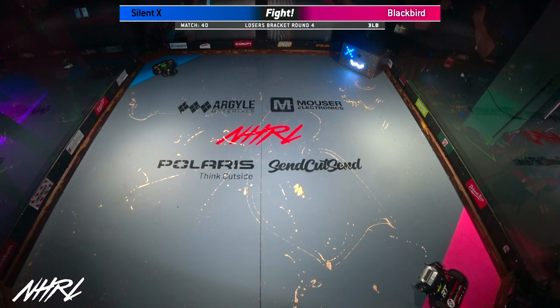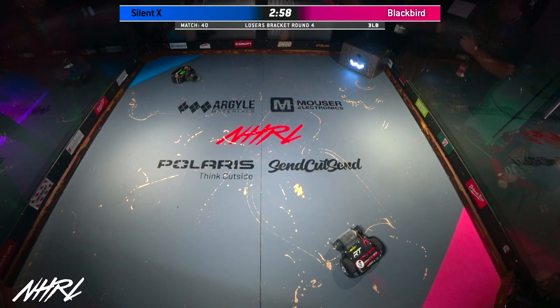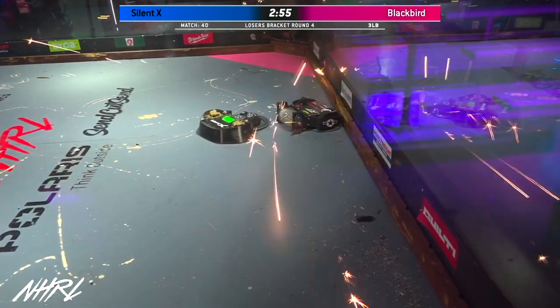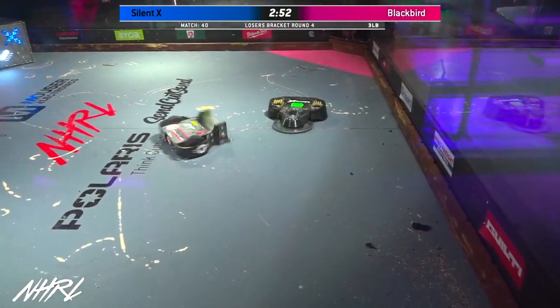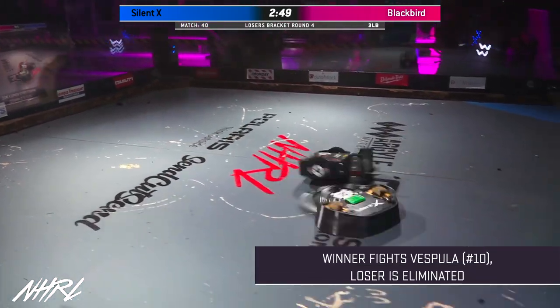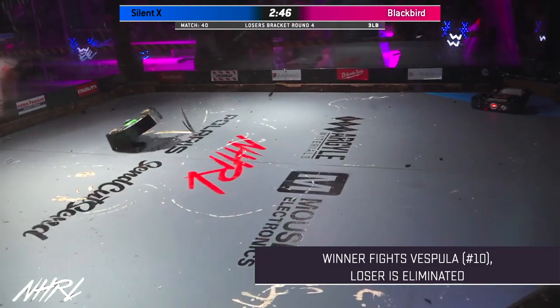One, fight, robots, fight! So these are two other top competitors here. SilentX, the experimental platform for Silent Spring, is facing off against Blackbird of Team Shredded.